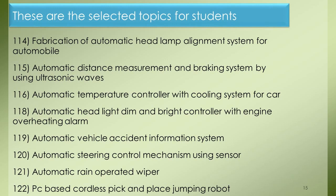Project 114: Fabrication of Automatic Headlamp Alignment System for Automobile. Project 115: Automatic Distance Measurement and Braking System by Using Ultrasonic Waves. Project 116: Automatic Temperature Controller with Cooling System for Car. Project 118: Automatic Headlight Dim and Bright Controller with Engine Overheating Alarm. Project 119: Automatic Vehicle Accident Information System. Project 120: Automatic Steering Control Mechanism Using Sensor. Project 121: Automatic Rain Operated Wiper. Project 122: PC-Based Cordless Pick-and-Place Jumping Robot.